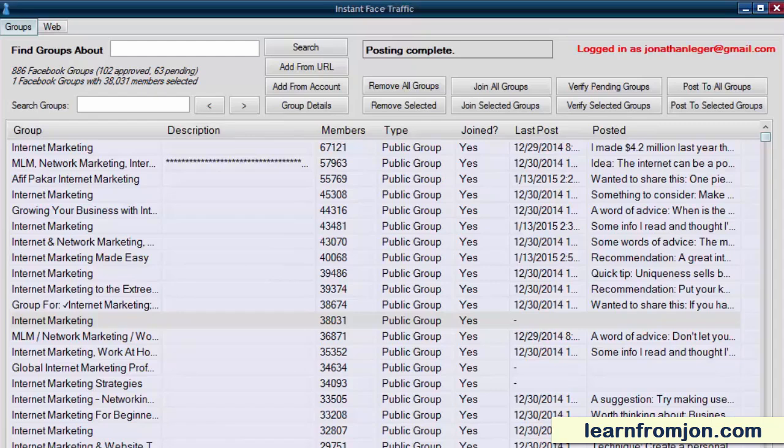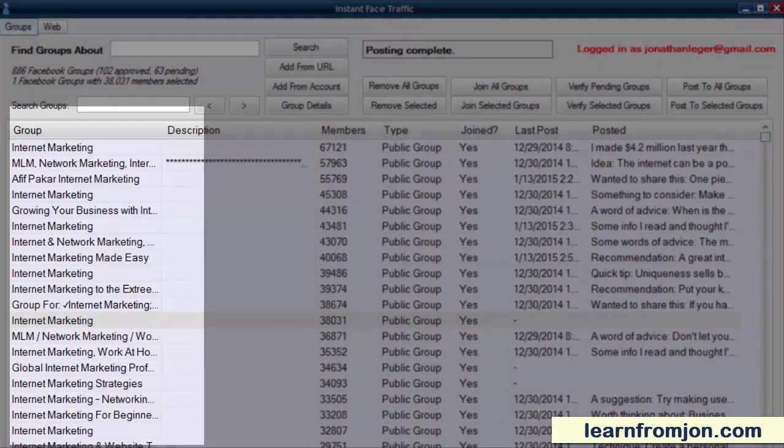Doing everything manually, you could join and post to a few groups at a time. But with Instant Face Traffic, you can join hundreds of groups and post to dozens of groups at the same time.